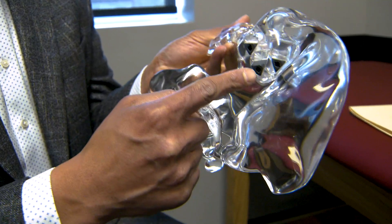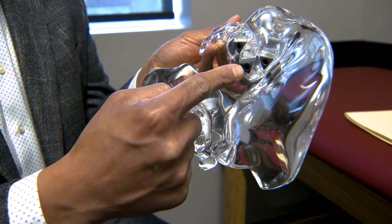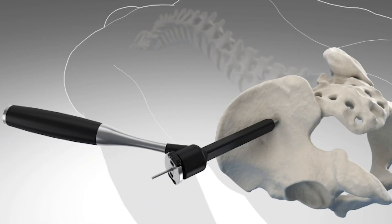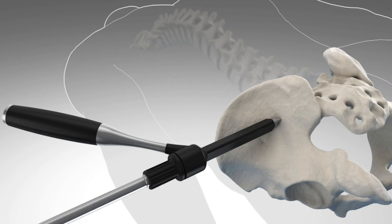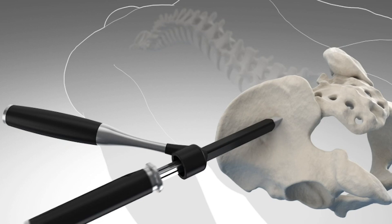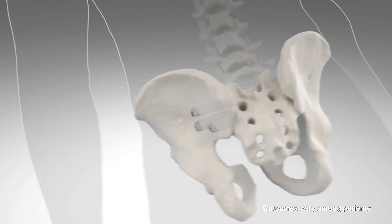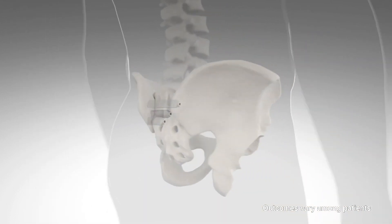Once we've established the diagnosis of SI joint pain and are determining whether surgery is something you want to consider, this is really a minimally invasive procedure pioneered by SI Bone. We're talking about an inch and a half to two inch incision. It involves 3D triangular shaped implants that are placed over the SI joint, which allows for immediate stabilization. Patients typically can go back to desk work within a couple of weeks and manual labor type work within four to eight weeks.